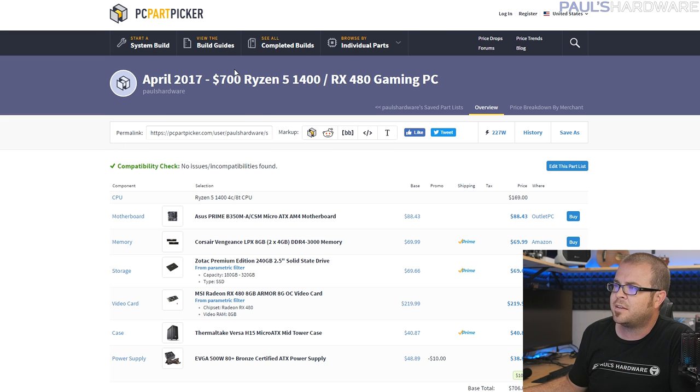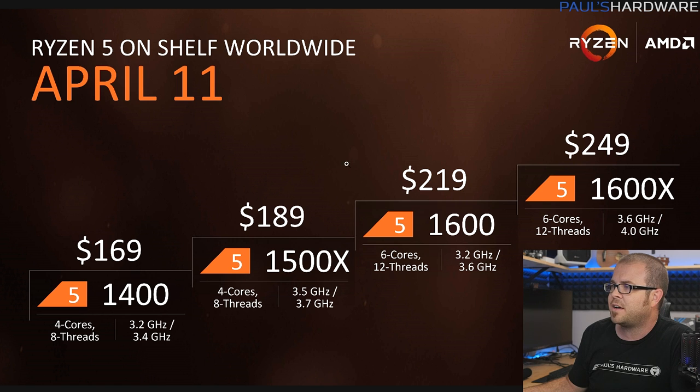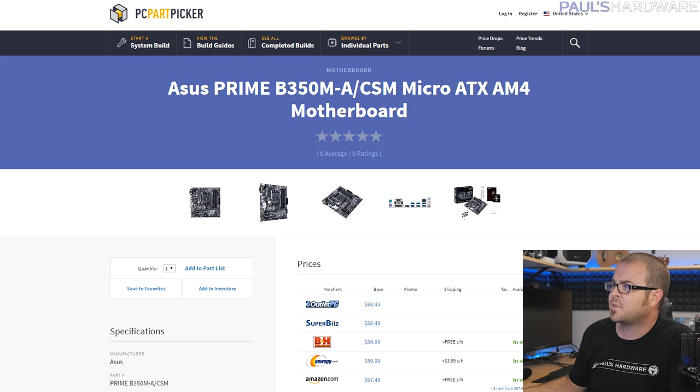Next we have the $700 Ryzen 5 1400 build paired with an RX 480. For $700 this is going to be a nice fast gaming system, suitable for 1080p — you could even do 1440p. At the heart is the Ryzen 5 1400 at $170, the lowest-end Ryzen 5, but all of them are overclockable. I wouldn't be surprised if you can overclock the 1400 and get basically the same range as the 1500X for less money.